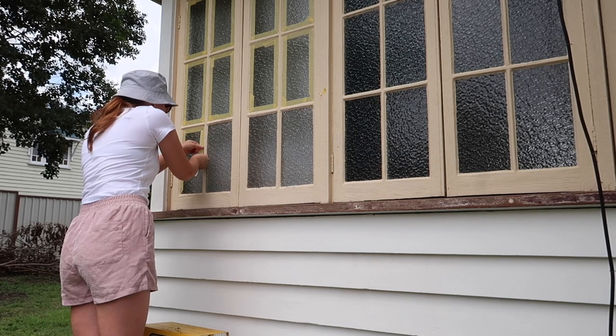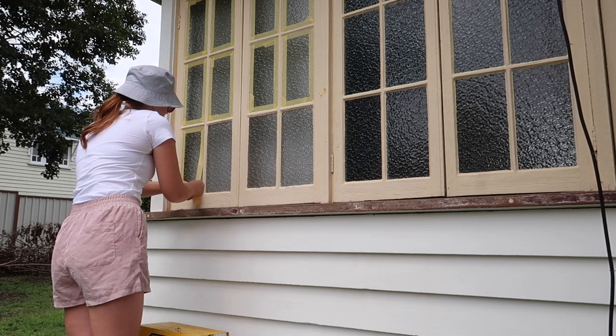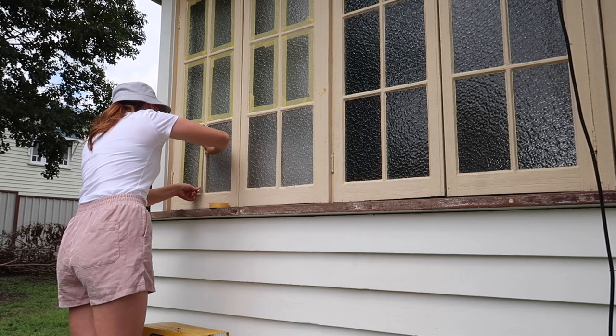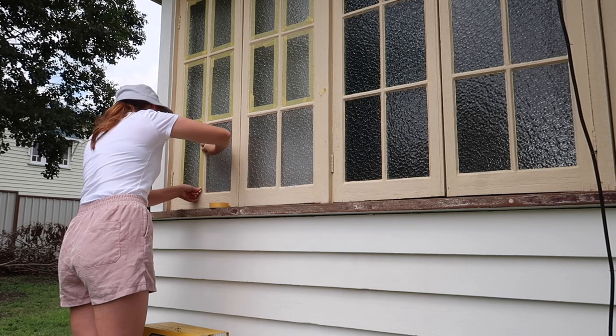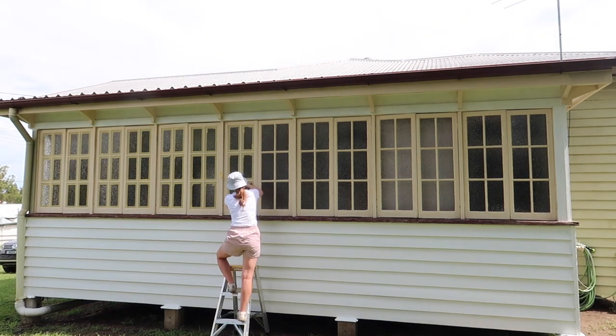This had to be the most tedious, boring job I've ever done — masking every single window on the sunroom. Oh my goodness, what a job! Of course the pros just cut in on these casement windows, but I am no pro, so I masked every single one of those windows.